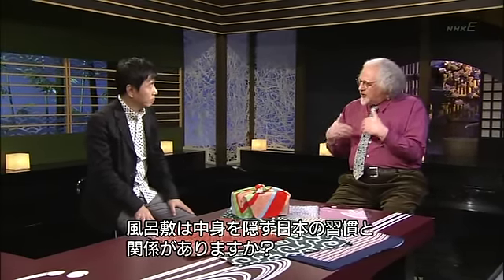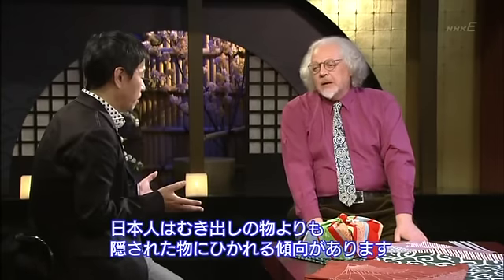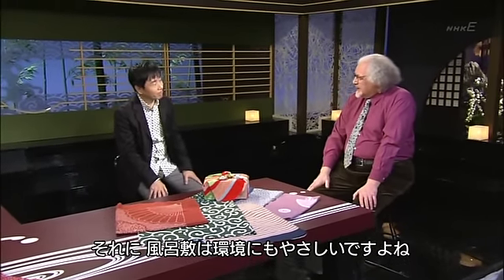Does the use of furoshiki also have something to do with the Japanese custom of covering things like presents? Well, covering items is a gesture of modesty, which is an important Japanese cultural value. The Japanese tend to think something hidden is more attractive than something presented explicitly. This even extends to the Japanese language and behavior, which leave a lot of room for ambiguity. And of course, furoshiki are eco-friendly as well. They're now regarded as good examples of the spirit of mottainai, avoiding waste and reusing items.